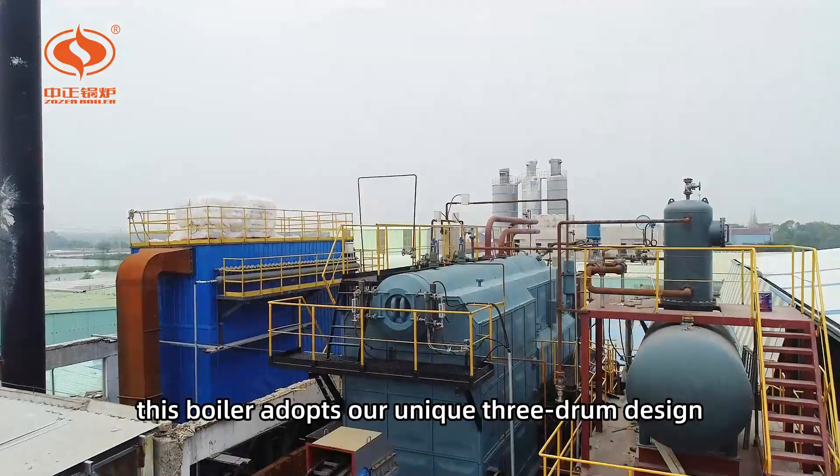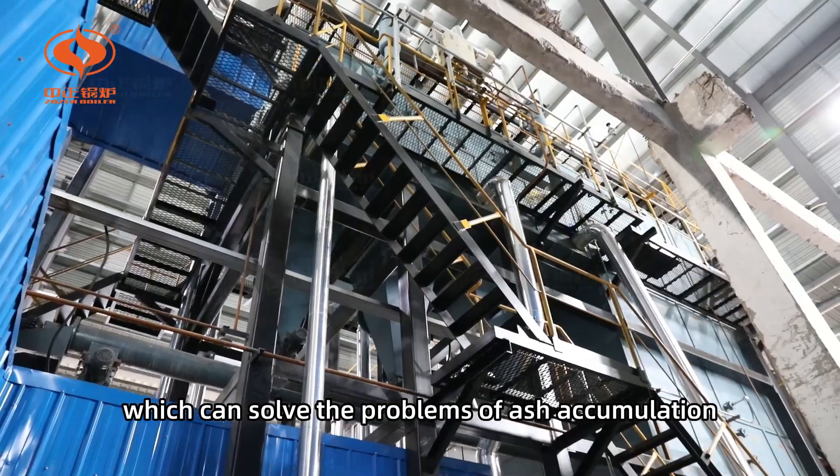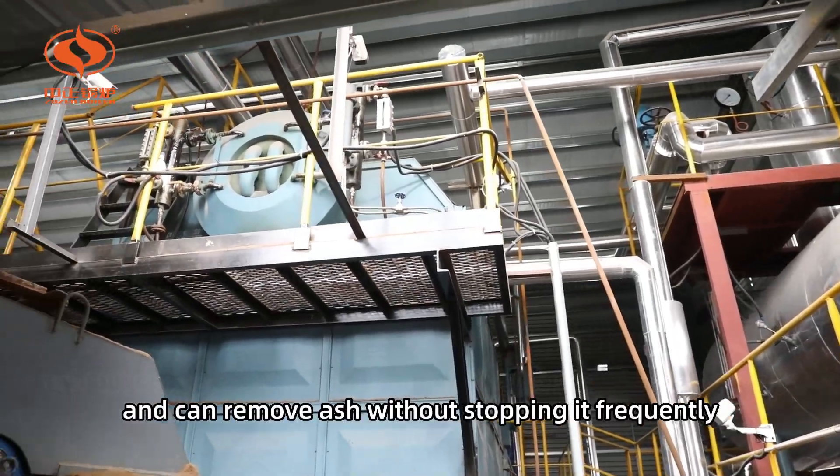This boiler adopts our unique 3-drum design, which can solve the problems of ash accumulation from the structure, and can remove ash without stopping the boiler frequently.